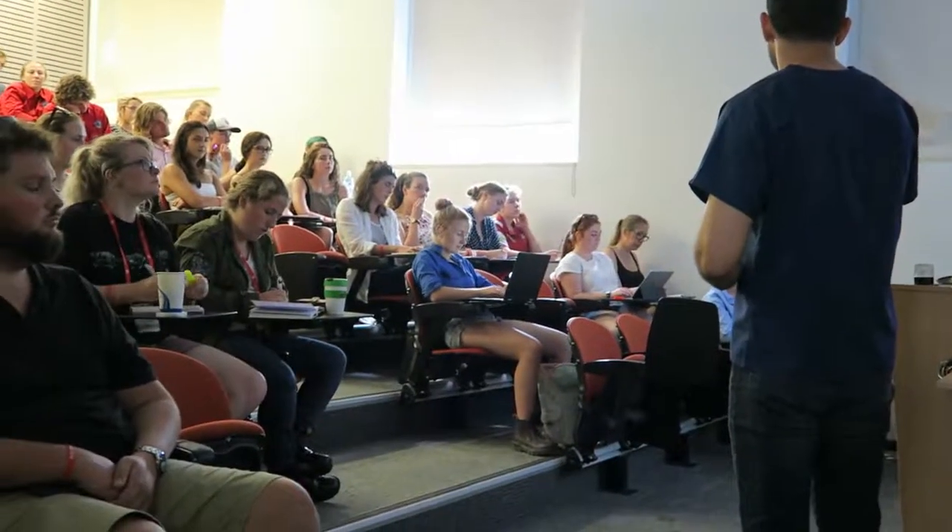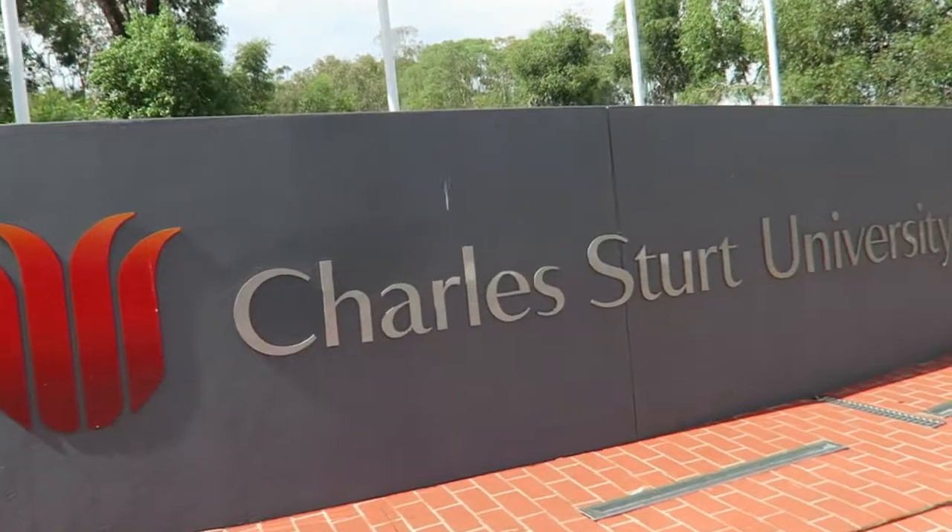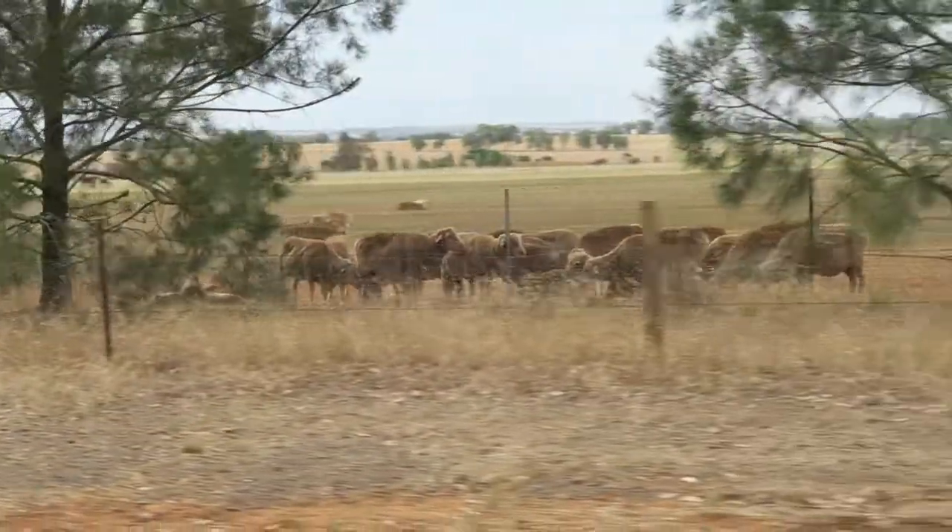We landed here in Wagga, and this is Molly. We just found out there's going to be over 60 students tomorrow, so really looking forward to that — and these students are coming from around Australia. The university here in Wagga has much more of a large animal bent, meaning that they're producing vets to service our rural industries.